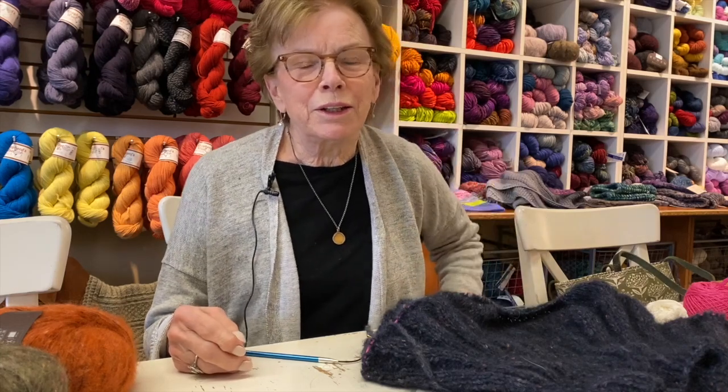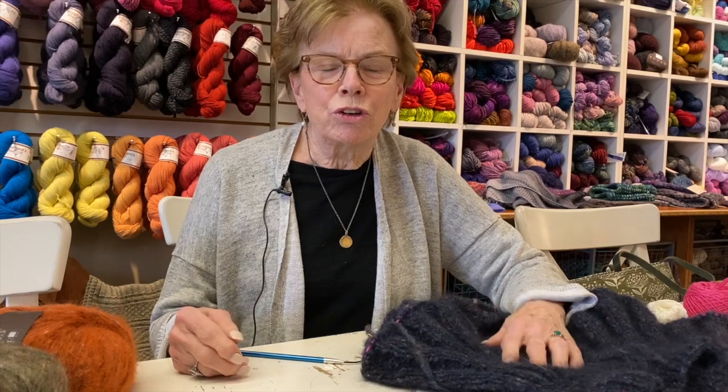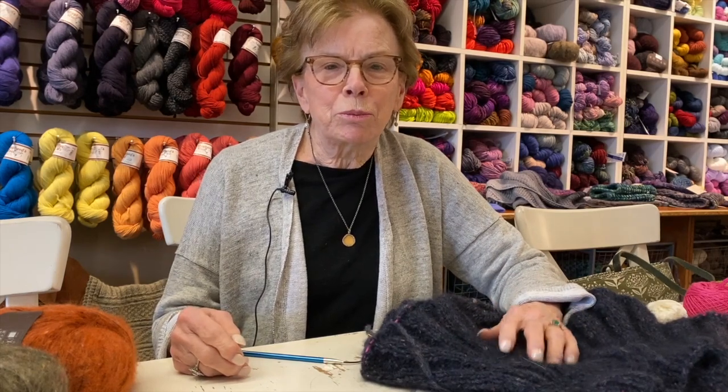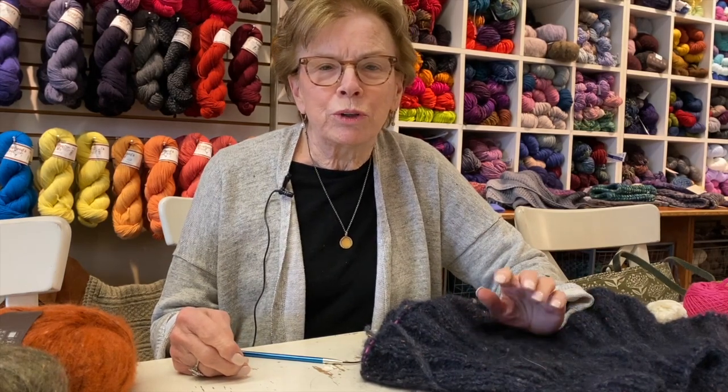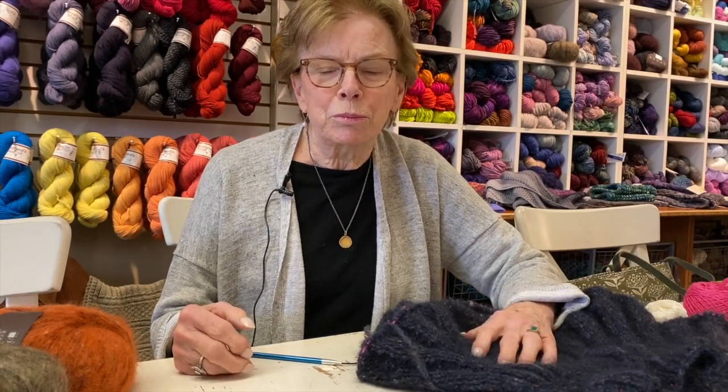Hello there. I'm Nancy from Black Sheep Knitting in Needham, Massachusetts. We are a local yarn shop in the suburbs of Boston, easily reachable from the city and from the other suburbs.